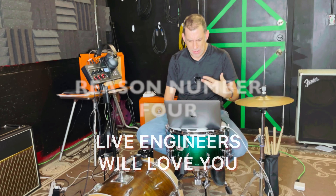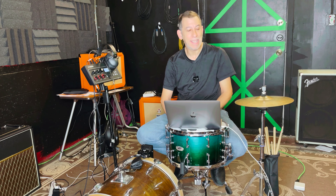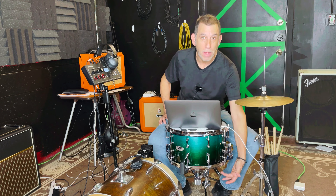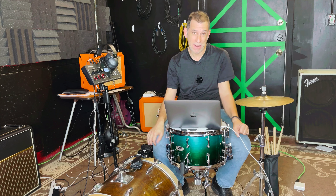Number four: sound engineers at live gigs will love you. When I bring this kit to live gigs, sound engineers can't wait to mic it up. Generally I get a bottom mic for the snare and it's a very straightforward setup for them.